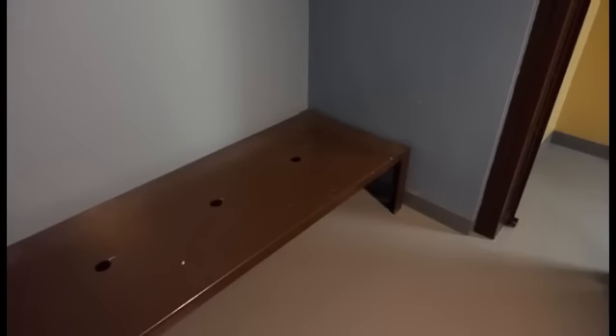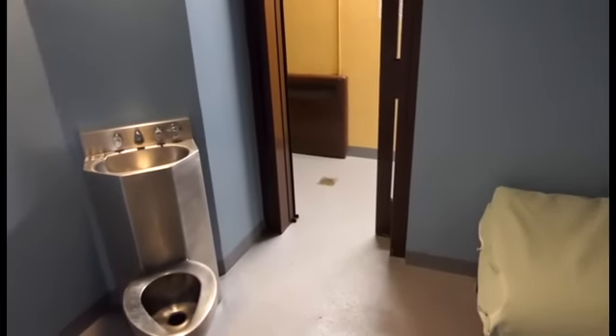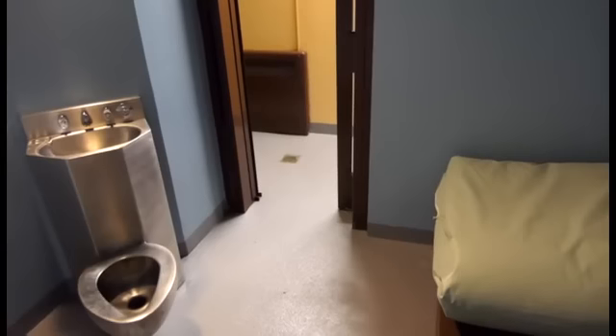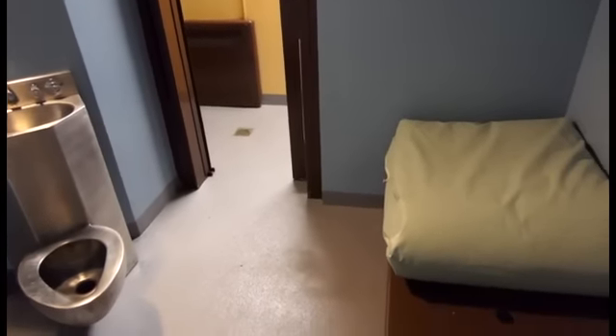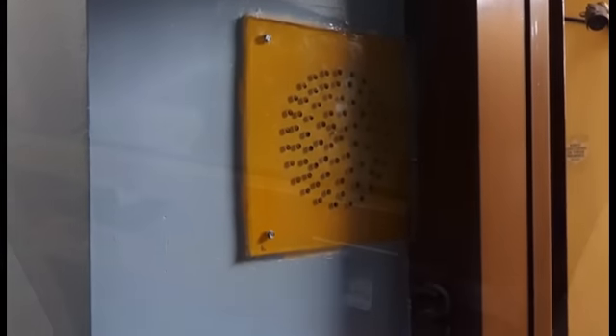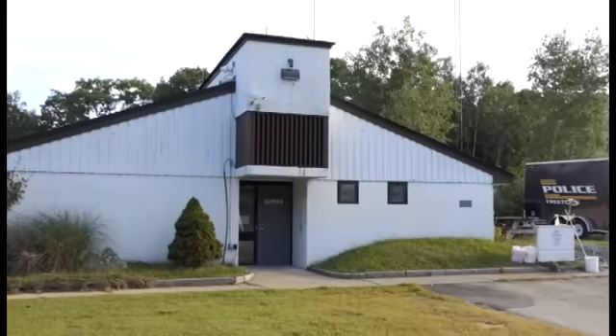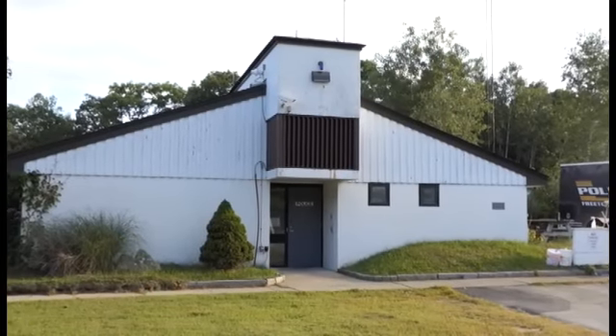Holes in the benches of both cells are dangerous; bed supports are exposed; there are slits in the spouts of the sinks in the cells; there are gaps between the benches and the wall; ventilation grills are exposed within the cells; and food slots are accessible in both cells.